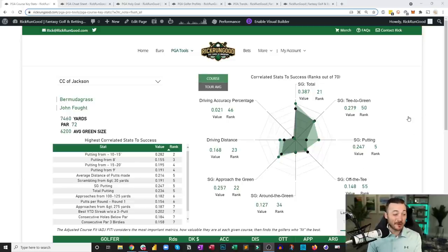We're back on Bermuda — it's a fairly long par 72. The par fives are a little longer, greens are larger than average at 6,200 square feet on average. Now, applying our correlation results to the actual players and skill sets in the field — which players should be a good fit for the Country Club of Jackson?